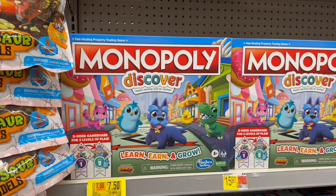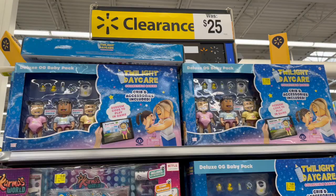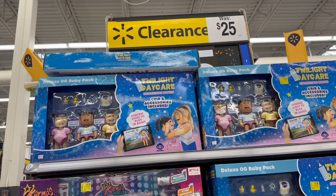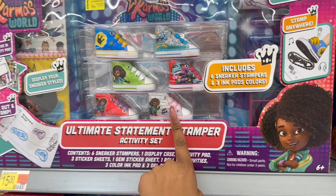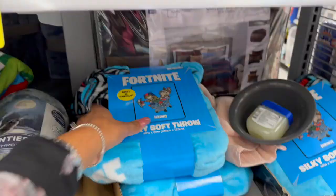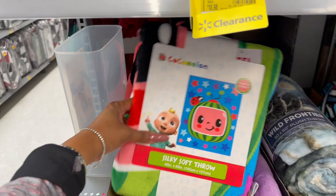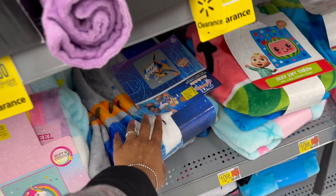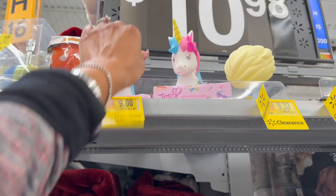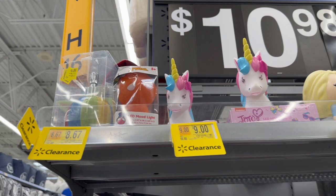Board games are expensive, so this is a decent price — Monopoly Discovery Learn, Earn and Grow was seventeen ninety-seven, now down to seven fifty. The Twilight Daycare Collectible Babies with crib and accessories are fifteen dollars. Karma's World items are down from twenty-five to fifteen, and the fashion jewelry studio is also fifteen. There's some great clearance on throws — the Fortnite silky soft throw is nine sixty-six, CoComelon for nine dollars, and Space Gems for eight twenty-three. LED mood lights on clearance for nine dollars, a Frozen mood light for eight sixty-seven, and JoJo as well.